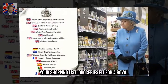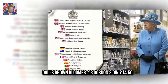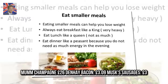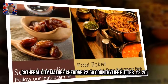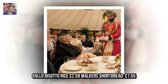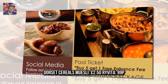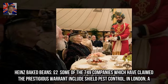Your shopping list — groceries fit for royalty: Gail's Brown Bloomer £3, Gordon's Gin £14.50, Mumm Champagne £26, Denhay Bacon £3.09, Musk Sausages £3, Catherall City Mature Cheddar £2.50, Country Life Butter £3.25, Gallo Risotto Rice £2.59, Walker's Shortbread £1.55, Dorset Cereals Muesli £2.50, Rovita £99, Heinz Baked Beans £2.00.